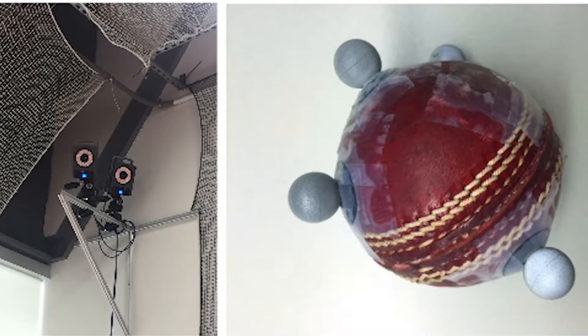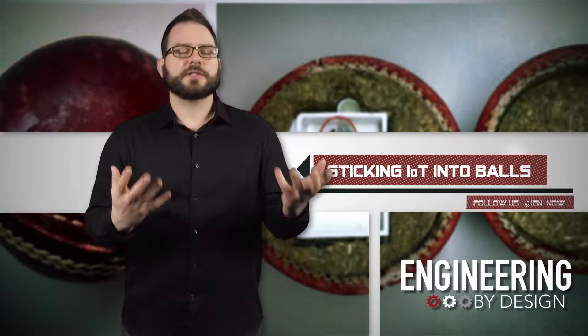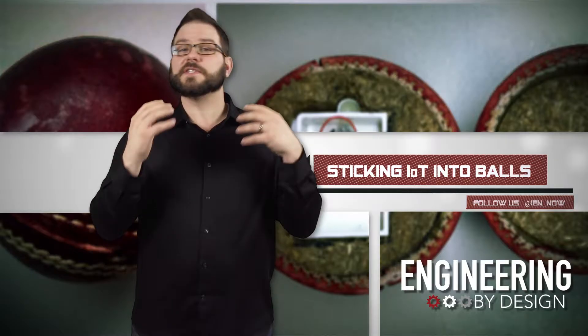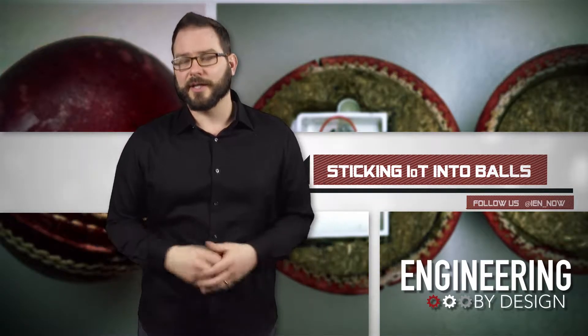The researchers, which started with a cricket ball — so room for improvement — are looking at new ways to charge the sensors. They think they can harvest energy from the spin of the ball to power the sensor, all to figure out why that curve isn't breaking.